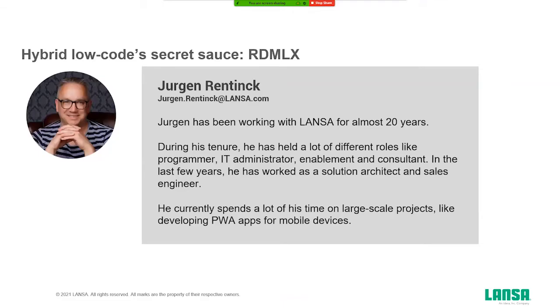My name is Jure Renting. I've been working at Lanza for almost 20 years now. In all those years at Lanza I had a lot of roles — currently I'm acting as a solution architect and sales engineer, but I also was a programmer, teacher, consultant. You name it, I did it at Lanza. Currently I'm also involved in some large projects where we are developing PWAs for mobile devices.